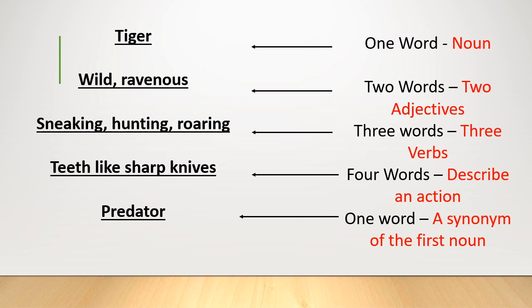You'll also notice on the fourth line I used a different technique: a simile. Teeth like sharp knives. A simile is when you use the word 'like' or 'as' to compare two things that are similar — I've compared the tiger's teeth to sharp knives because of how deadly they are. You might want to challenge yourself to try a simile on the fourth line, or personification like I used before. But don't feel you have to when you're first learning how to write Cinquains.